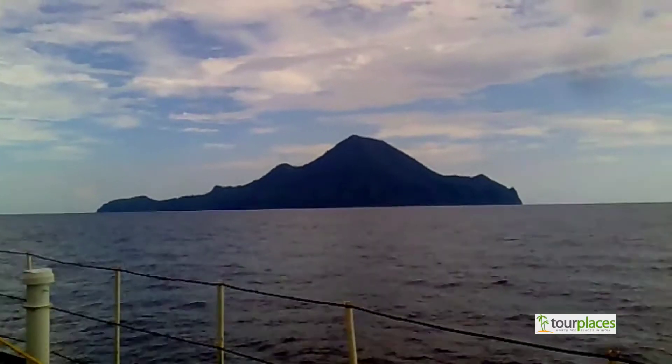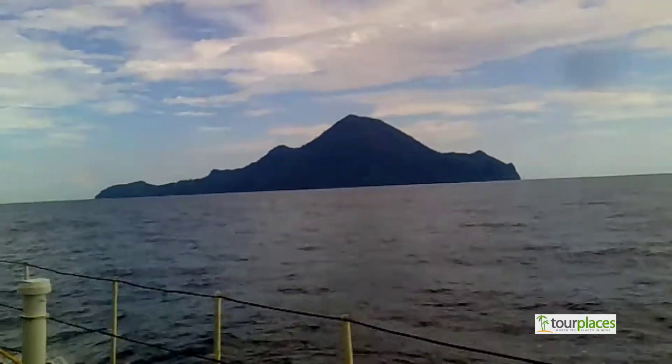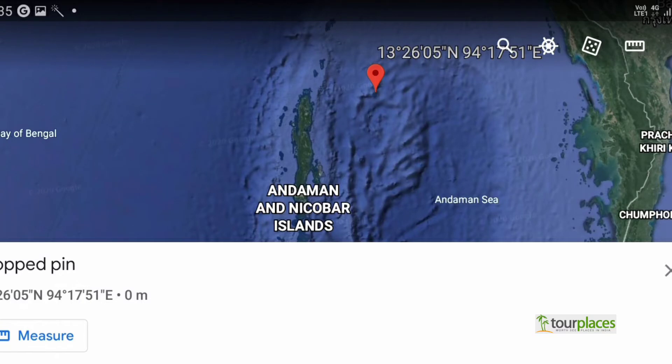I am doing this video for informational purpose. No tourism activities are permitted in the Narcondam and the Barren Islands.